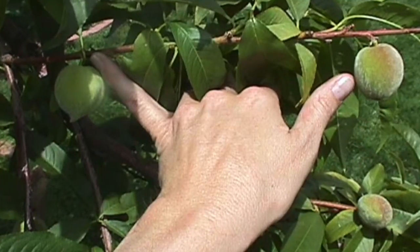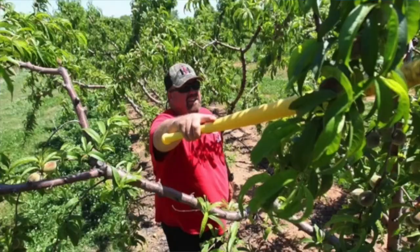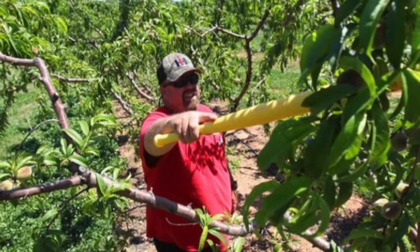When they're about the size of golf balls — about a month after bloom — we have to knock them off the trees. We actually use wiffle ball bats, and it sounds like fun, but I promise it's only fun for about five minutes.